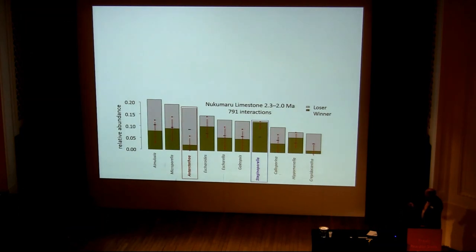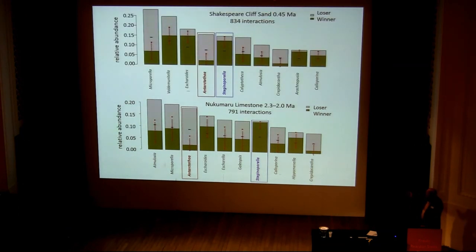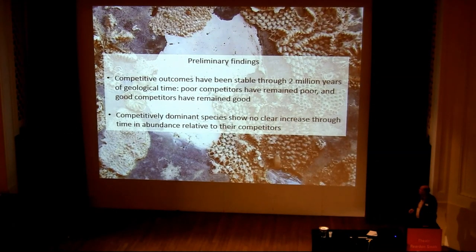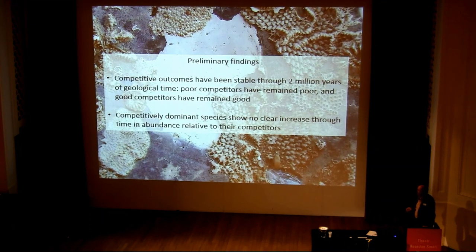We can now go higher up the sequence to deposits about half a million years old — the Shakespeare Cliff Sand — with 834 interactions there. You can see it's a very similar pattern: Steginoporella is winning most, Antarctothoa is losing most of its interactions, and they're not actually swapping in dominance — not changing their positions, as naively one might think they could do. The preliminary findings are that competitive outcomes have been stable through 2 million years of geological time. Poor competitors have remained poor and good competitors have remained good. Also, competitively dominant species don't seem to show any clear increase through time in their relative abundance.